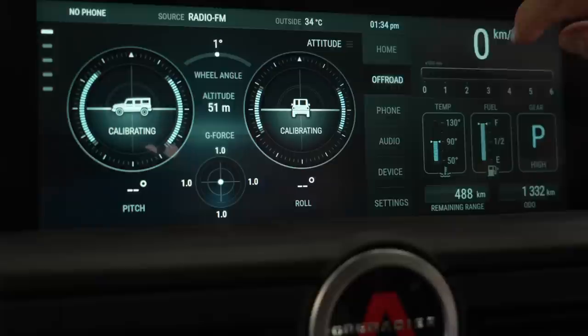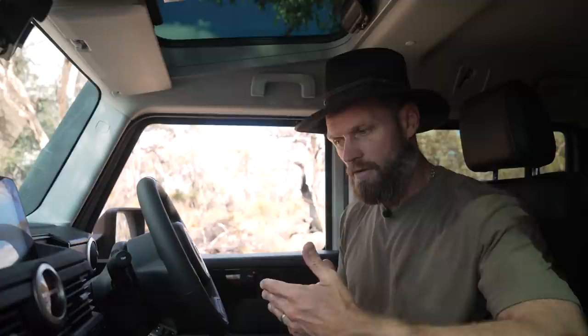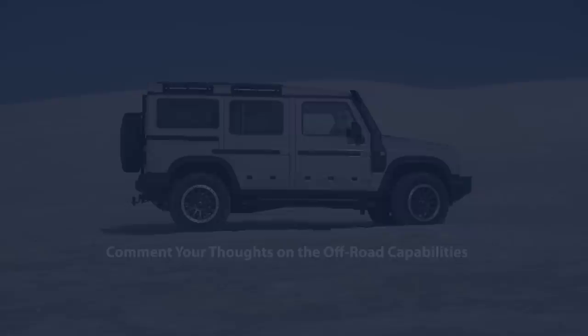The 4WD system deserves a video on its own and will benefit anyone who owns the Grenadier, considering the amount of off-road tech and information at your disposal. Some of this tech I found very useful and other stuff, not so much. All in all, what is your opinion on its off-road capabilities so far?